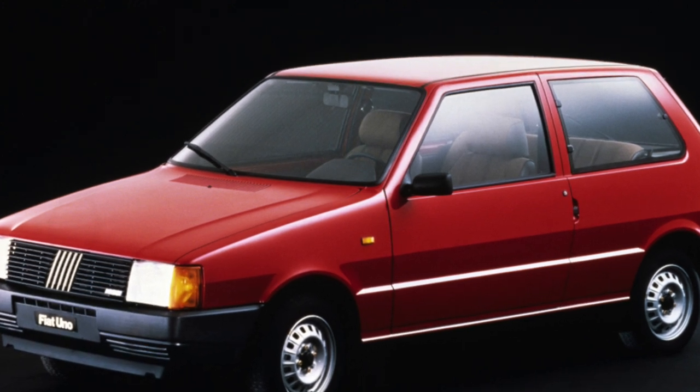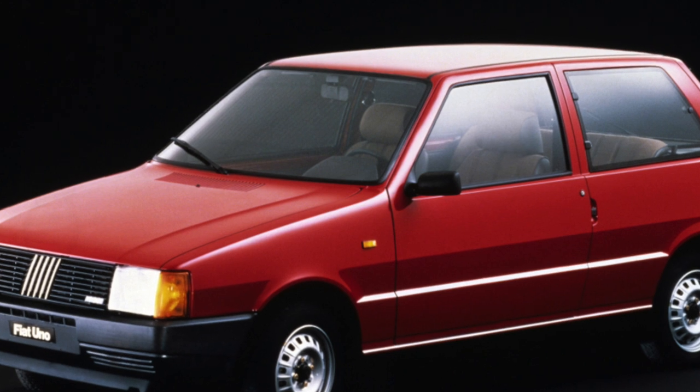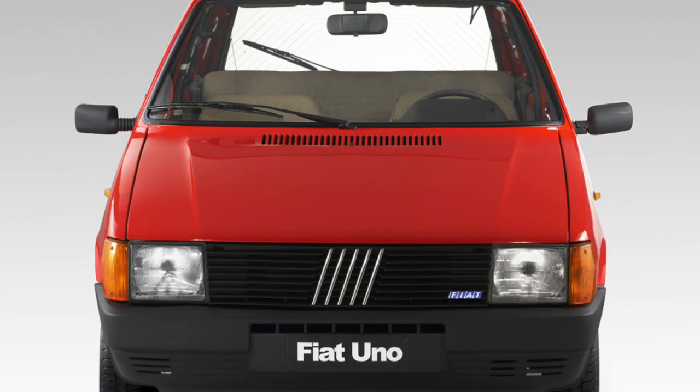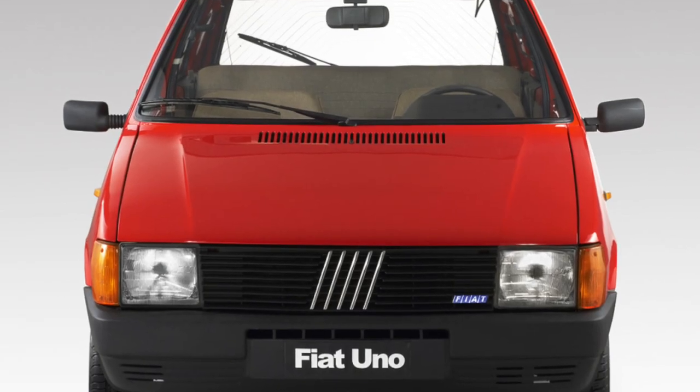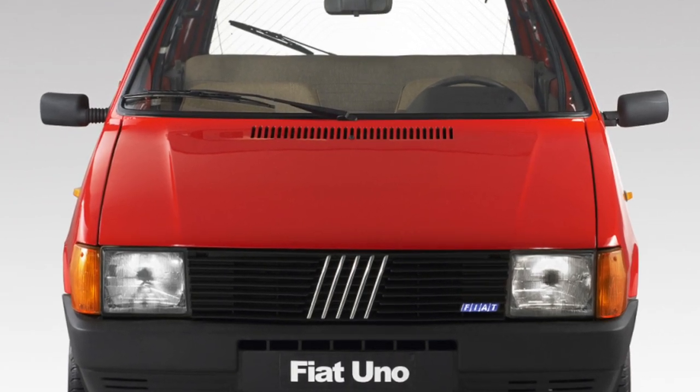When buying a car, it is necessary to check the characteristic places of the body that are subject to corrosion: thresholds, lower parts of the doors, arches of the front fenders, mud guards of the engine compartment, as well as metal under the glass seals.